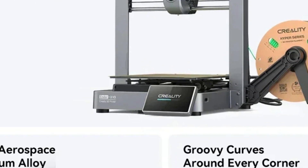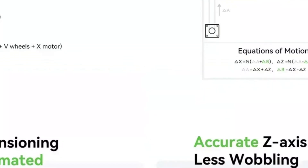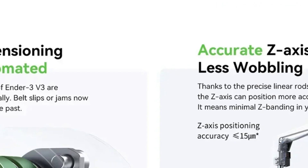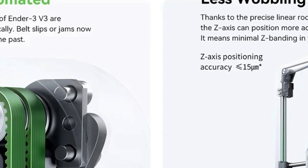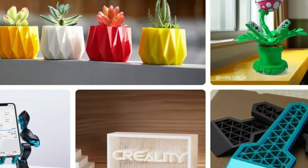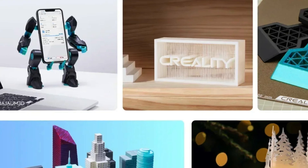With a dual-fan cooling system, the printer cools freshly printed layers quickly to prevent warping and maintain print quality. The Creality Ender 3v3 runs on the Creality operating system and is compatible with Creality Cloud and advanced slicing software, offering users seamless control and monitoring.